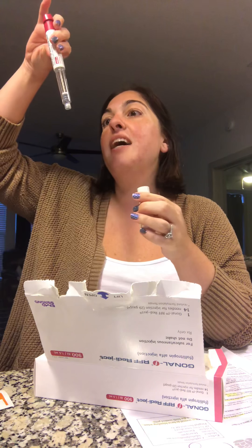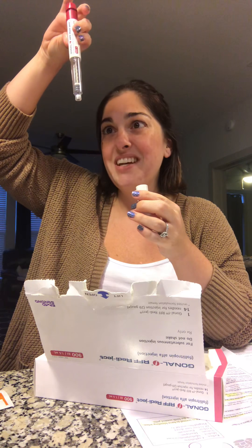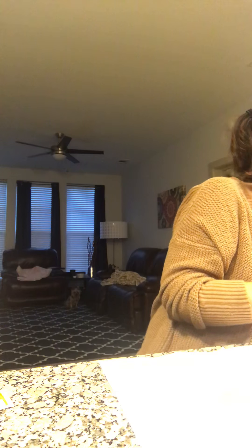I have a Gonal-F pen that has almost no dose on it because my dosage got increased after my day 4 ultrasound. This has maybe a hundred units in it, and that's not a lot at all — my dose is 425 — so I'm gonna have to give myself three shots tonight instead of two normally.